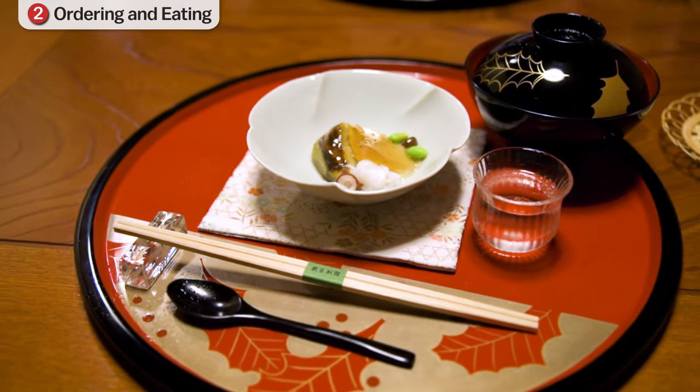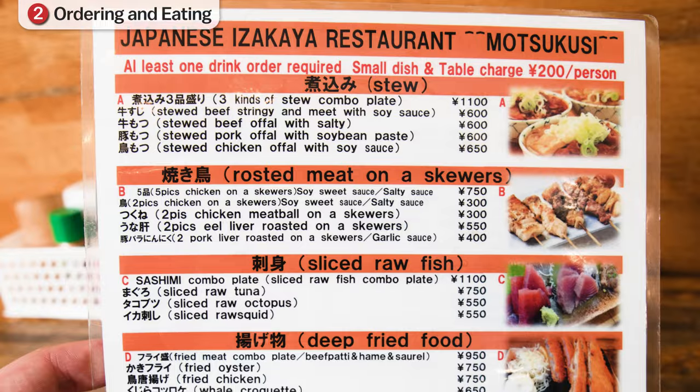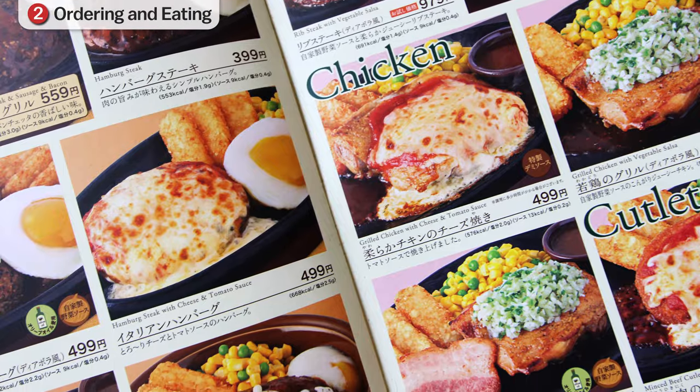If chopsticks aren't already set, you can find them in a box on the table. Most often there are disposable chopsticks that need to be separated in two before using. Nowadays, more and more restaurants have an English menu, and a lot of restaurants have menus with pictures, which can be helpful if you do not read Japanese.